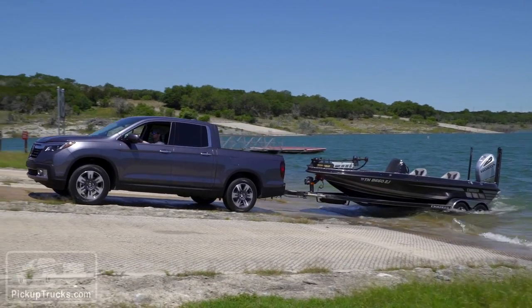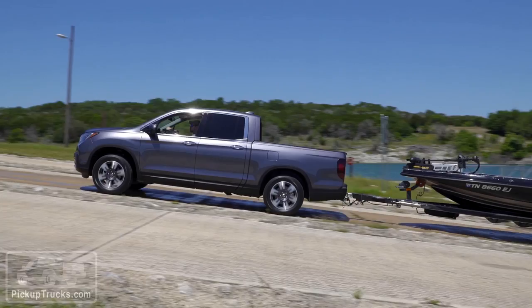Unfortunately we didn't get a chance to take this monster bass boat out on the lake — we'll have to save that for another time. For now, if you want more information about the 2017 Honda Ridgeline, go to pickuptrucks.com.